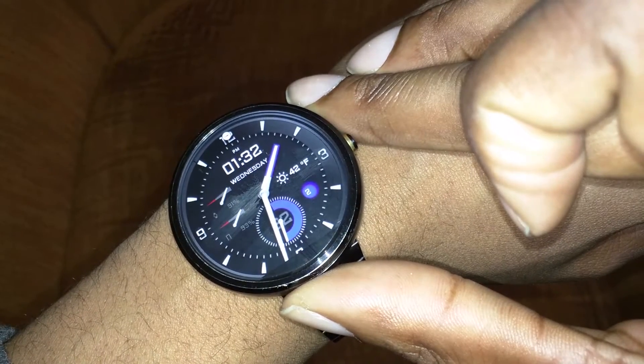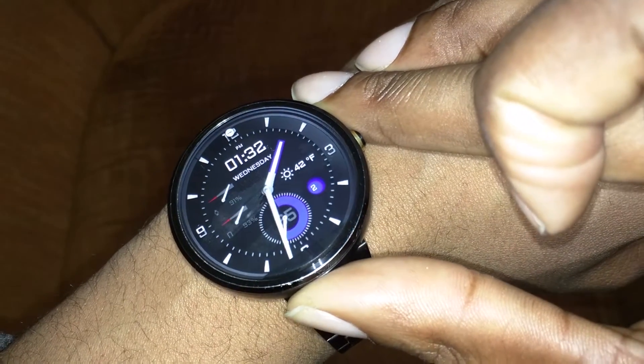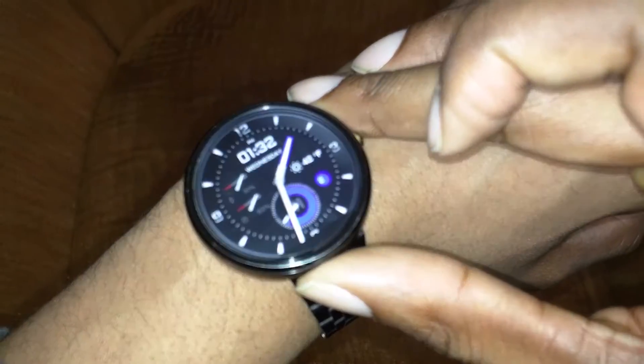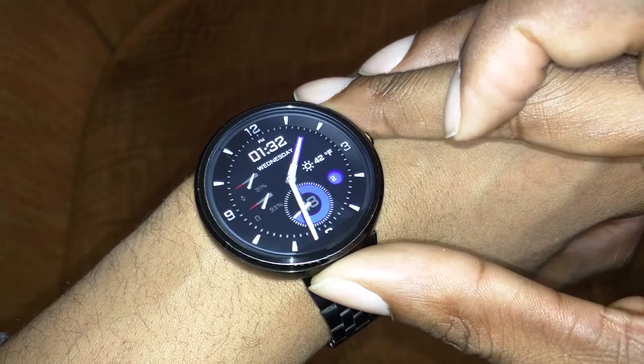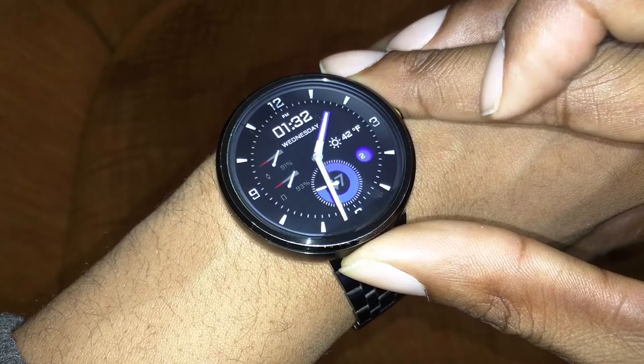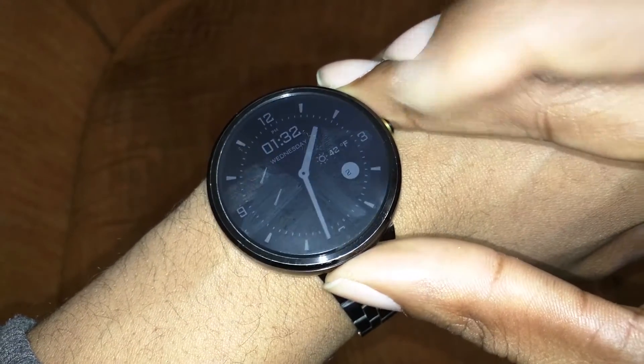It also showcases the time in digital format, the day of the week, and the date — that's about it. I don't know why this is on do not disturb, but yeah, there's not much else to this watch face. I like the second hand kind of animating at the bottom, but yeah, that's about it.